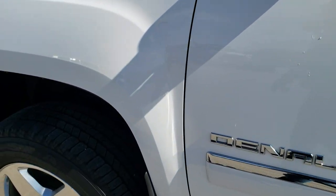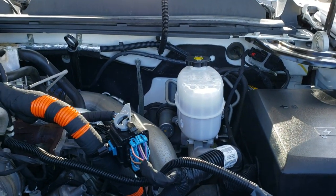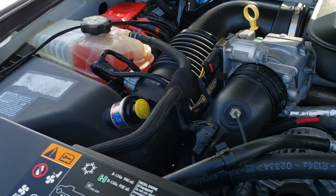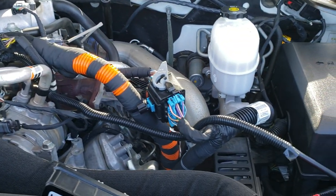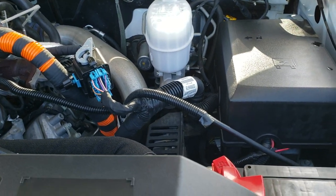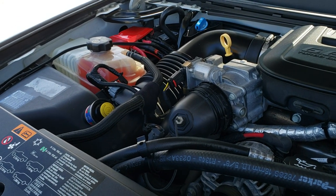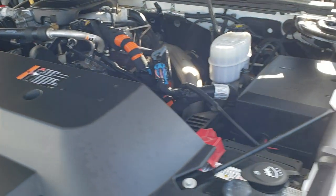I'd personally like to thank you for checking out the video today, and hopefully from this HD video you've been able to tell just how clean this truck is all the way around — inside and out. Under the hood we have the 6.6 liter Duramax diesel LML motor. The engine bay is very clean and runs very smooth. This truck has been fully safety inspected by our service shop, has a fresh oil and filter change, all the fluids have been checked and topped off, and the truck has been gone through mechanically 100% — it is 100% ready to go.